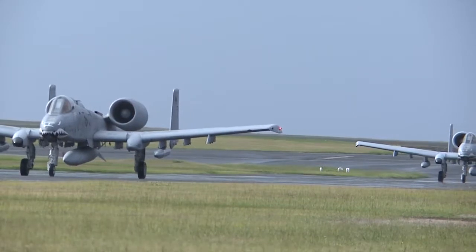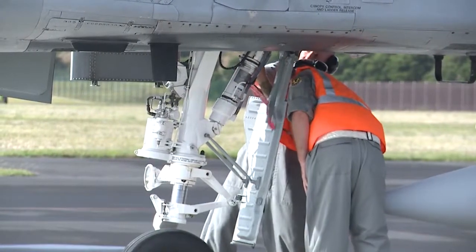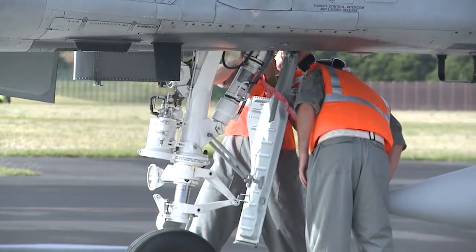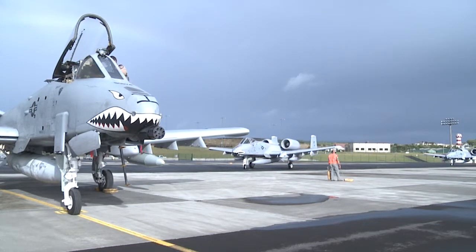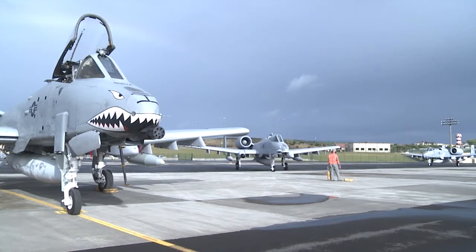Known for an ability to keep flying after taking multiple rounds of enemy machine gun fire, land and operate in rugged terrain, destroy groups of enemy fighters with a 30mm cannon and unleash a wide arsenal of attack weapons, the A-10 is described by pilots as a flying tank in the sky, able to hover over ground war and provide life-saving close air support in high-threat combat environments.